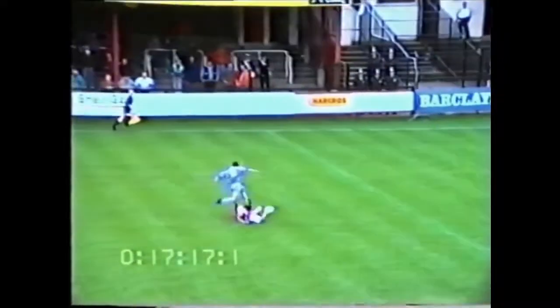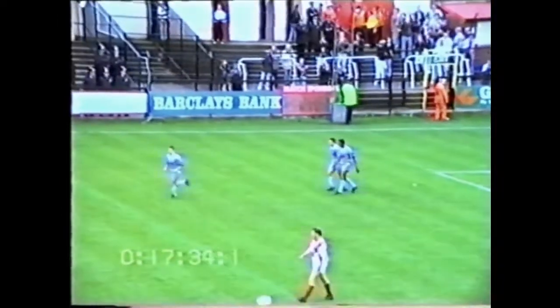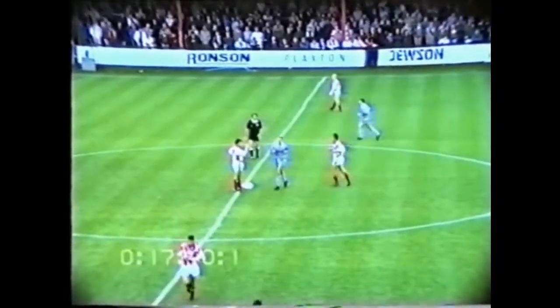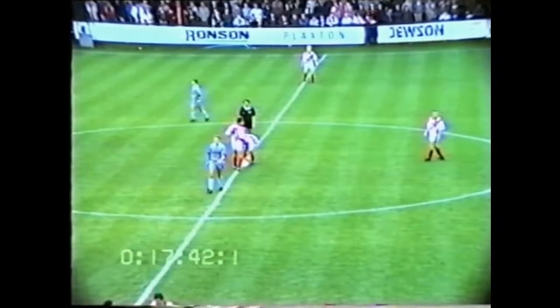Chance here now for Lancashire, and Lancashire's through — Lancashire against Priestley — and Lancashire equalises! 17 minutes gone, and Graeme Lancashire equalises for Burnley. Sloppy defensive work by Scarborough. As soon as they got in the lead, Burnley came back one minute later through Graeme Lancashire.